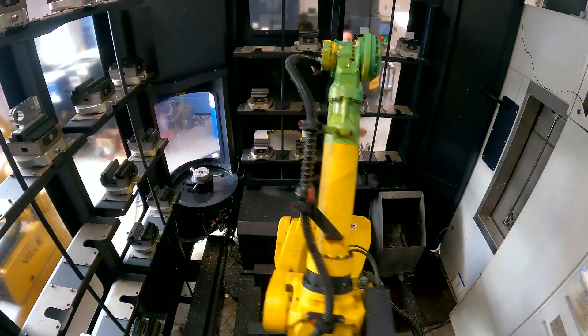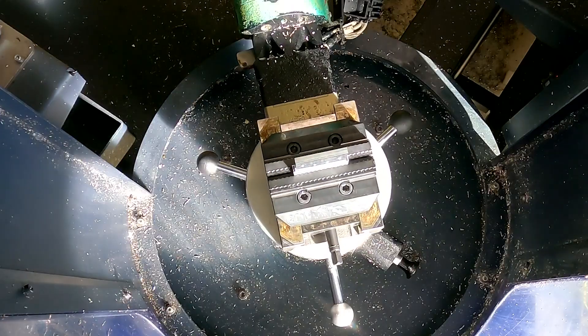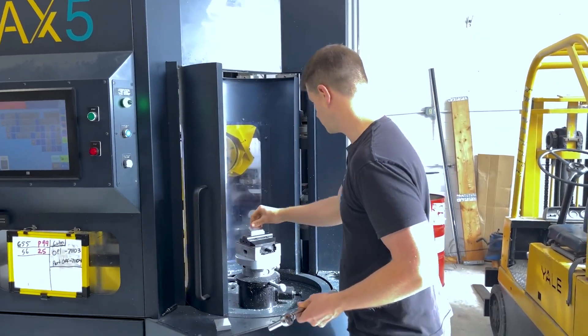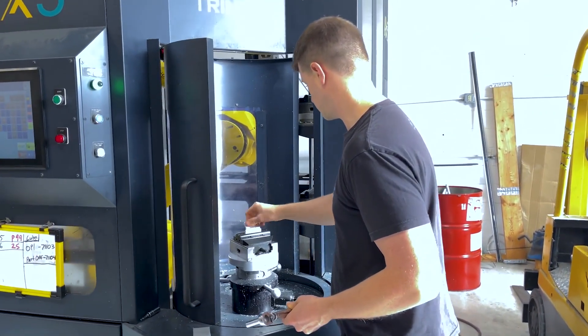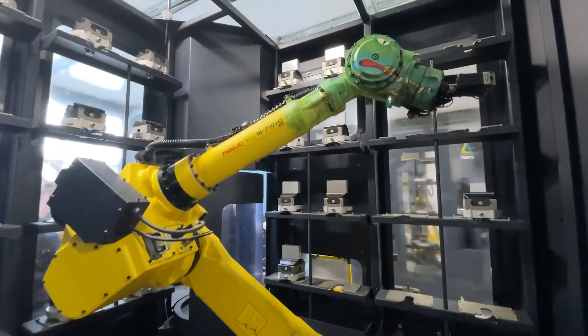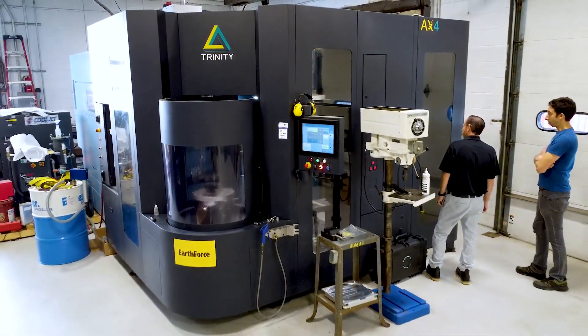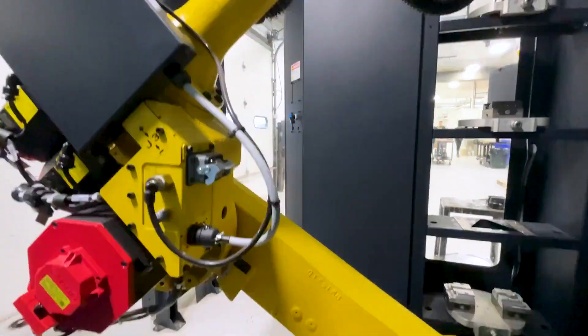Our AX product line is a platform of automated solutions based around a FANUC robot that allows us to create a high mix of parts that typically wouldn't be done in a CNC environment. Here at CAD Models we have two solutions — our AX5 and our AX4. The AX5 system we have here is built upon a FANUC M710 50kg robot, and our AX4 is built around the R1000 100kg robot.